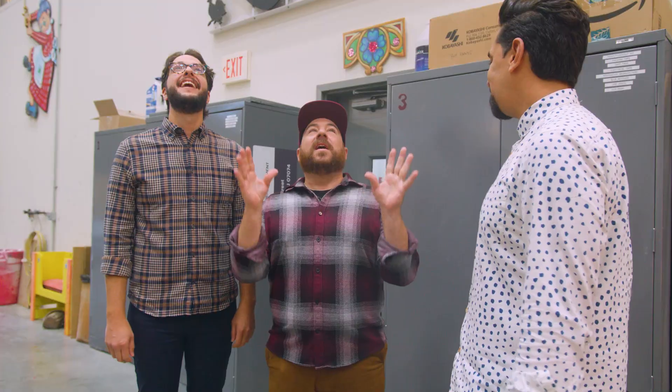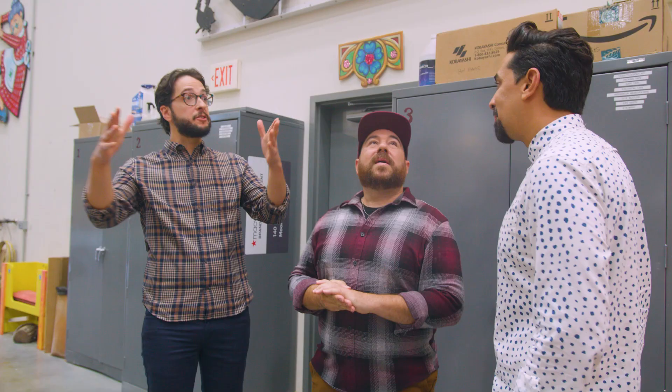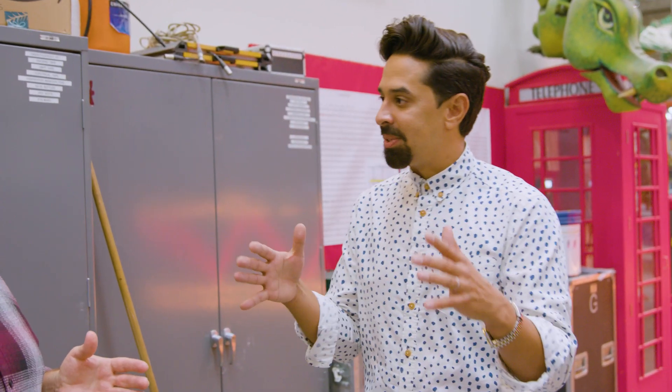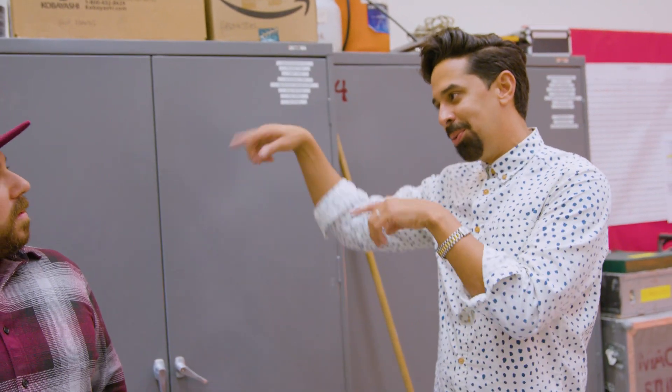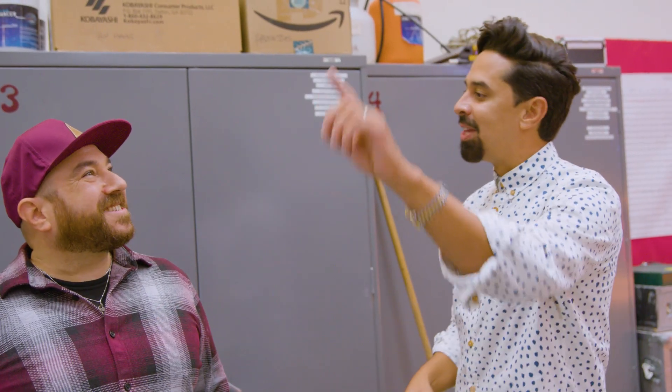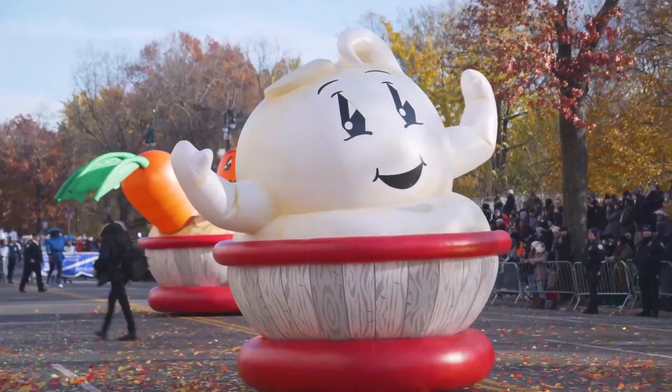We watch the parade every year on TV, but the scale of this is massive. It's incredible. And just as a New Yorker, thinking about the size of the streets, it's even bigger than you expect. All of these elements actually collapse down to about the size of a city bus — about nine feet by 12 feet high. We drive in what we call our convoy through New Jersey, through the Lincoln Tunnel, up to the Upper West Side, and then we build all of our elements on the street the day before the parade. So you're building, taking apart, rebuilding, taking apart — constantly.